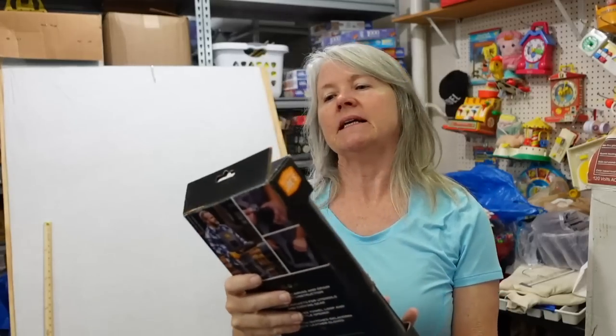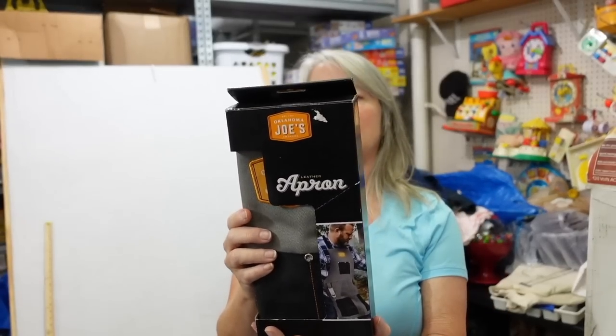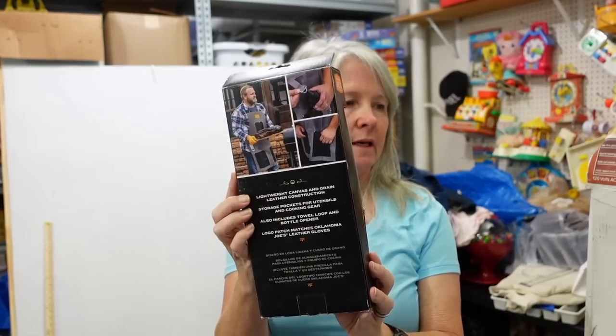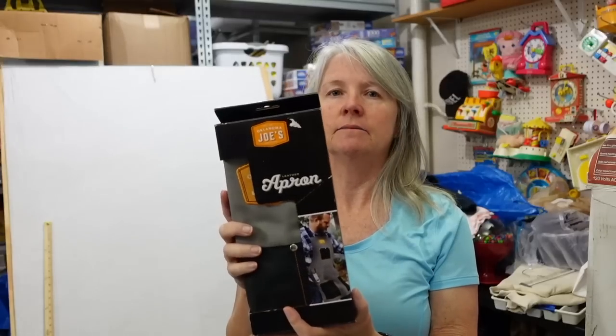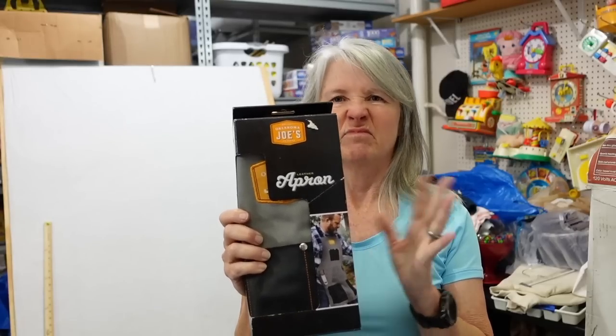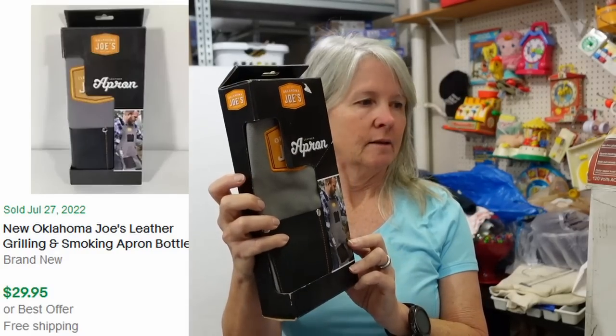Robert picked this up — it is Oklahoma Joe's leather apron, I guess it's for grilling. Kind of funny. How much did you pay? I think two dollars. And what were your comps? $20 to $30 to $40. It's been a while since I looked at it — he picked that up when he was in Missouri and then got buried.